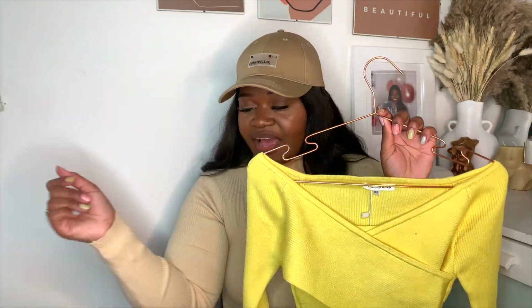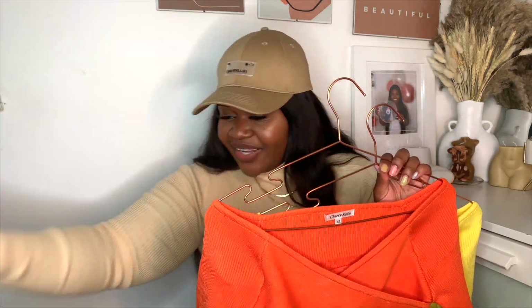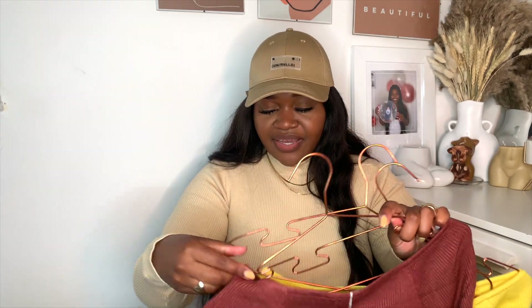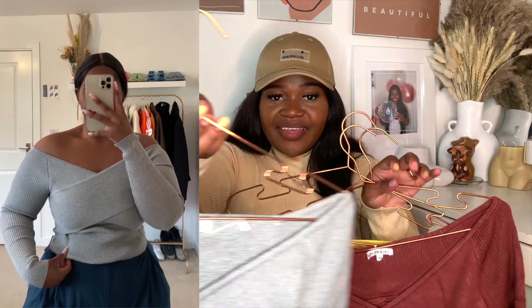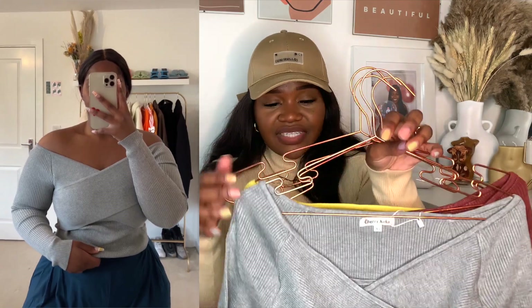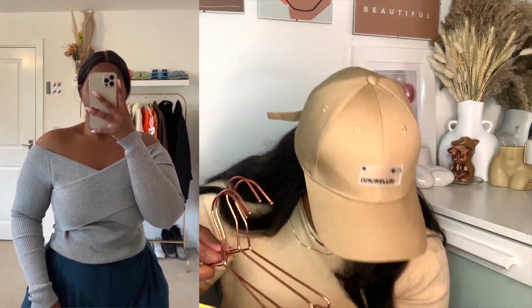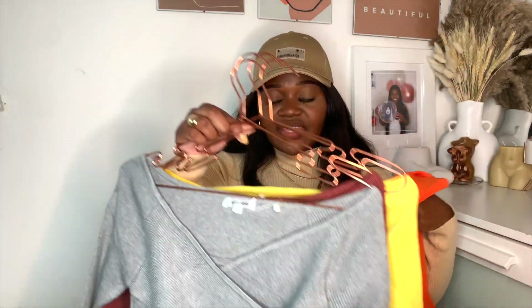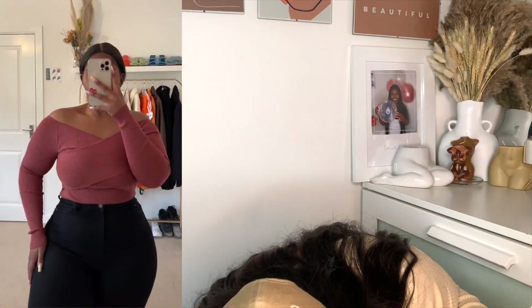I got this in — drum roll please — orange! And I also got it in this color, and this color too. I got it in four colors: orange, yellow, and two others. I might try on the orange and the yellow for you guys. I'm that obsessed I got it in all four colors.